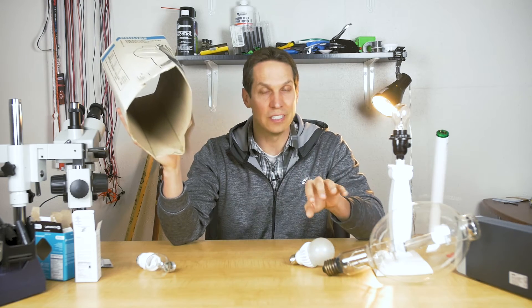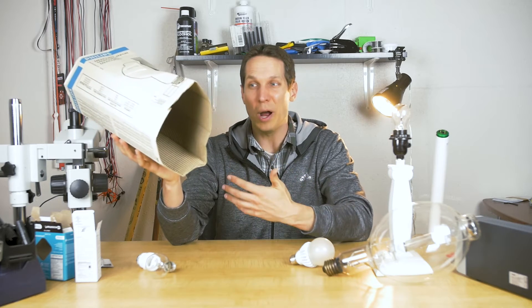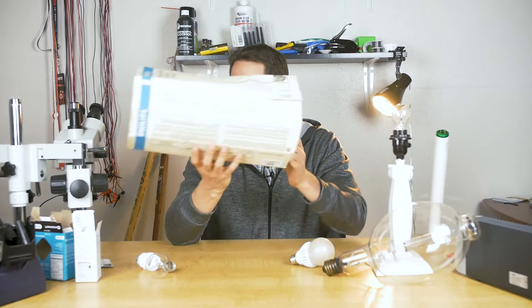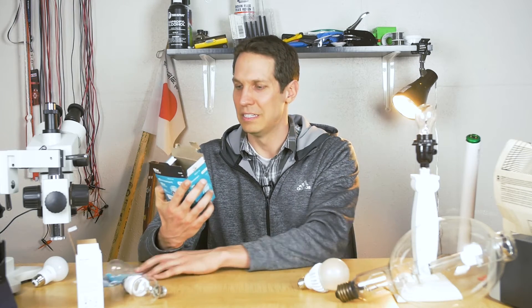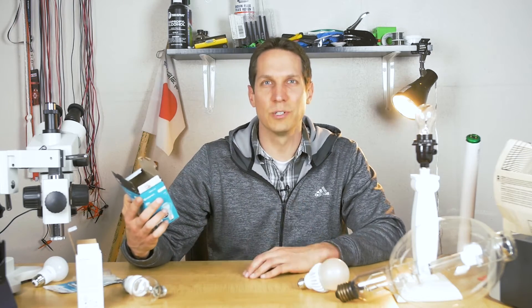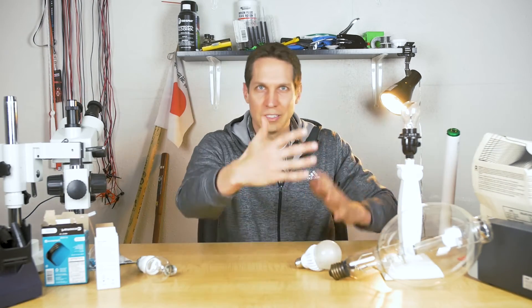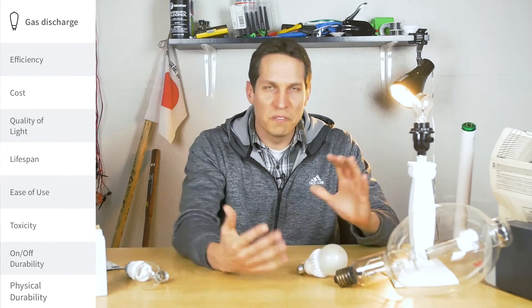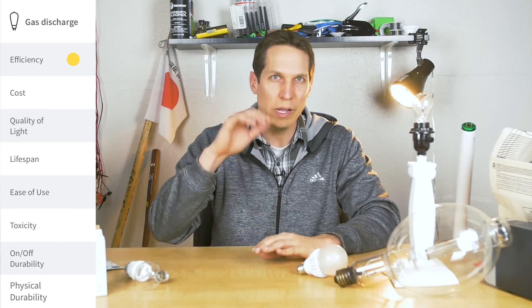One of the benefits of these lamps is that not only are they much more efficient than incandescent, their average life is also quite a bit better. This one shows an average life of 16,000 to 24,000 hours, whereas the halogen is less than a year at three hours a day — about 900 to 1,000 hours — versus 16,000 hours for the gas discharge. So let's go over that same list with mercury vapor, and gas discharge lights in general.